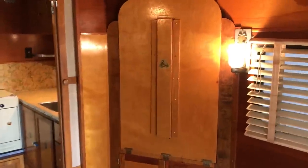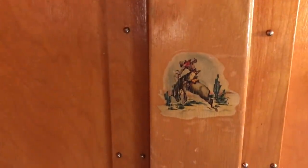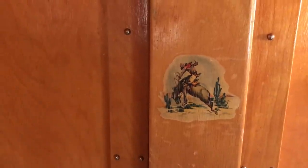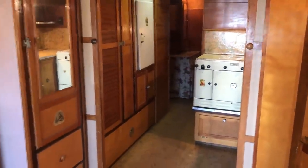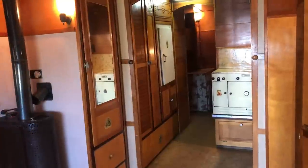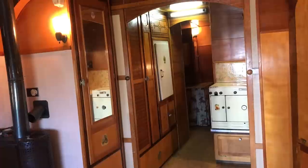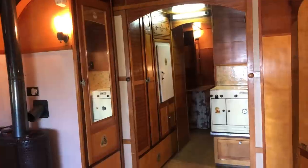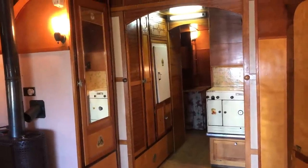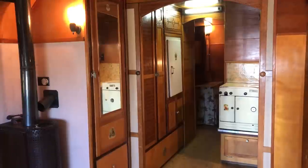That's one of the first decals you'll see in here — these period decals are throughout the trailer, and I'll point a few of them out as we walk around. There's no furniture in here. It probably had a clip-cut couch, or maybe because of where the magazine rack is, a couple of chairs or benches — just hard to say, but you could do anything you wanted with some period stuff.